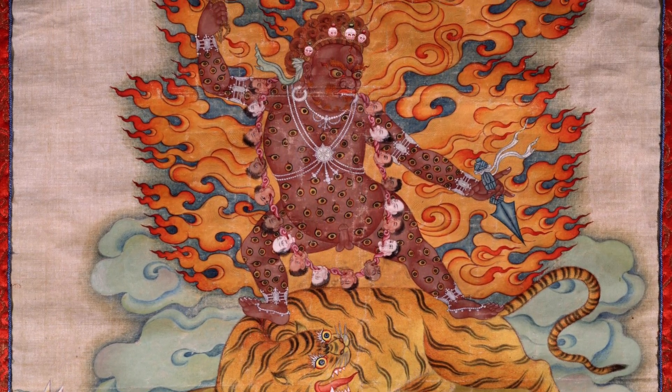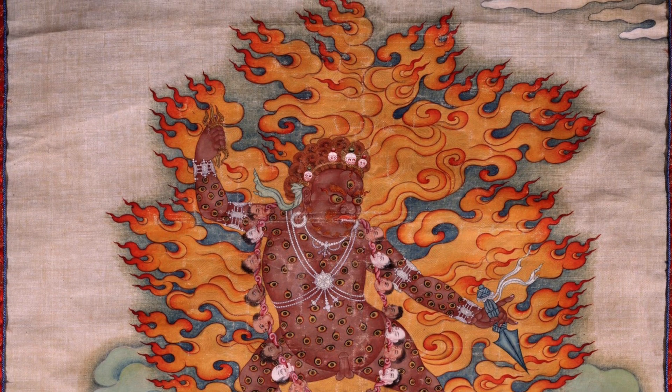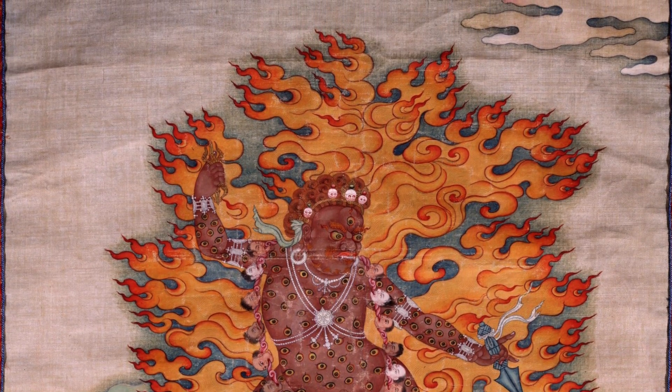Highly unusual. If this is part of a set, we have not found any of the other paintings — there should be the seven other manifestations and a central painting, so eight more paintings done in this style. It's possible this painting only relates to the terma tradition it came out of, with other figures that may not necessarily be the eight manifestations we normally recognize. It's really not clear, because we have not truly identified or read the Tibetan text, nor read the iconographic descriptions of this form of Dorje Drolo.